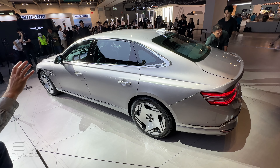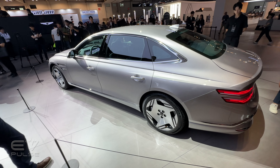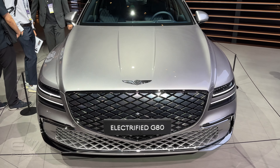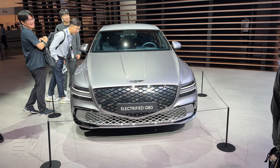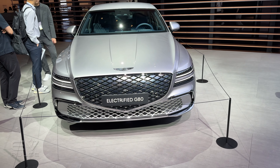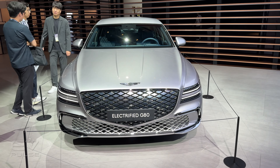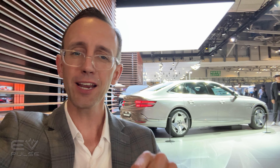This is an extremely handsome sedan, and some welcome upgrades for the latest model year. As for availability, this car is set to go on sale in Korea this August — just a couple months away. It will also be available in the United States as a 2026 model, going on sale next year. If you want an electrified G80 right now, you can buy one at your local Genesis dealership.